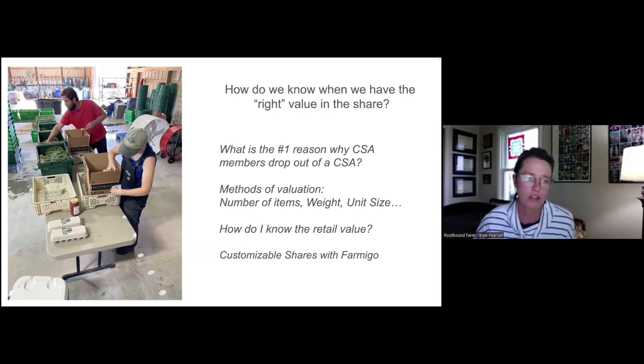For looking up retail values of crops, two helpful resources are an Instacart link — where you can put in any zip code and look at pricing for individual items at Whole Foods, Kroger, or Publix — and the Park Slope Co-op, which provides more detail and specifies if a product is local and organic, helping you gauge the premium your product should have over a conventional grocery store price.